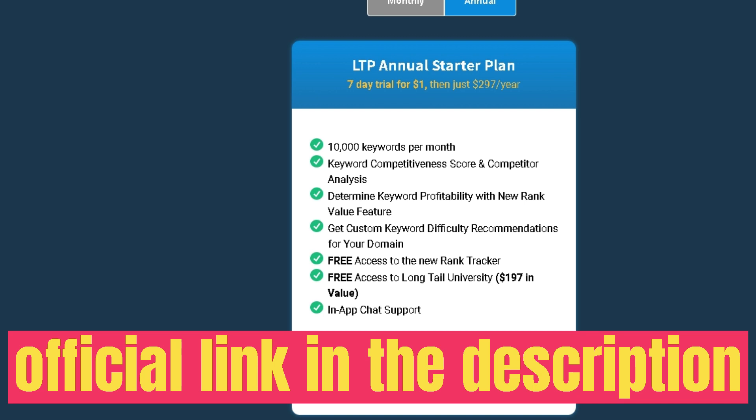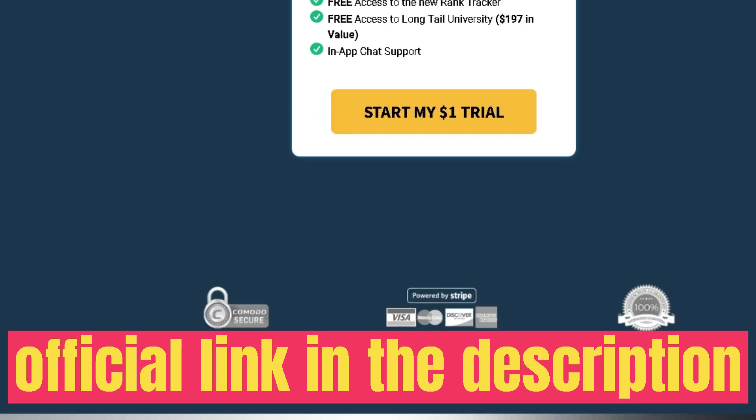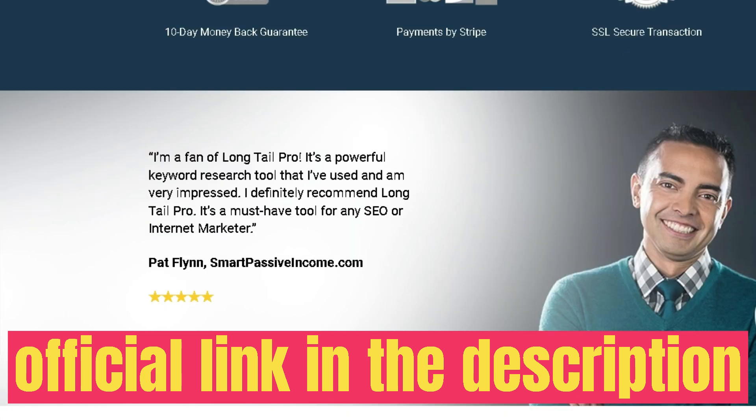If you see any keyword you want more information on, click it to see a full breakdown. You can also enter manual keywords — if you have specific keyword ideas you want data on, enter them and click Retrieve.